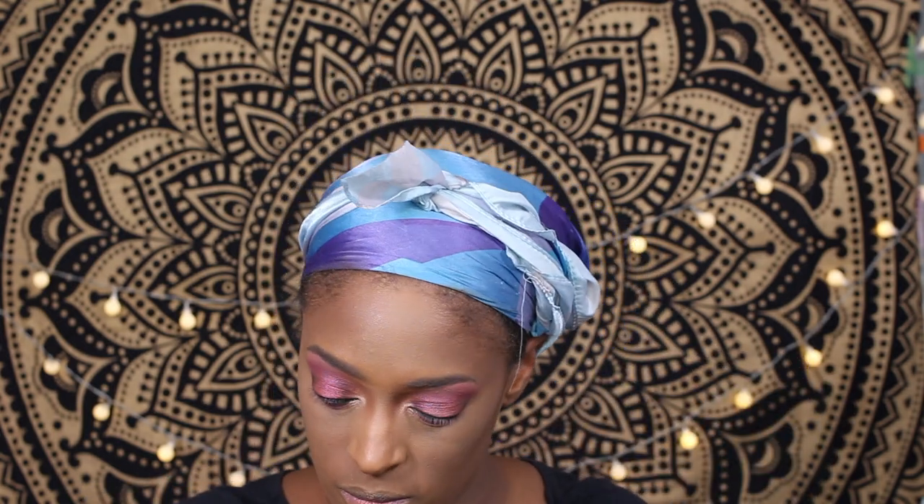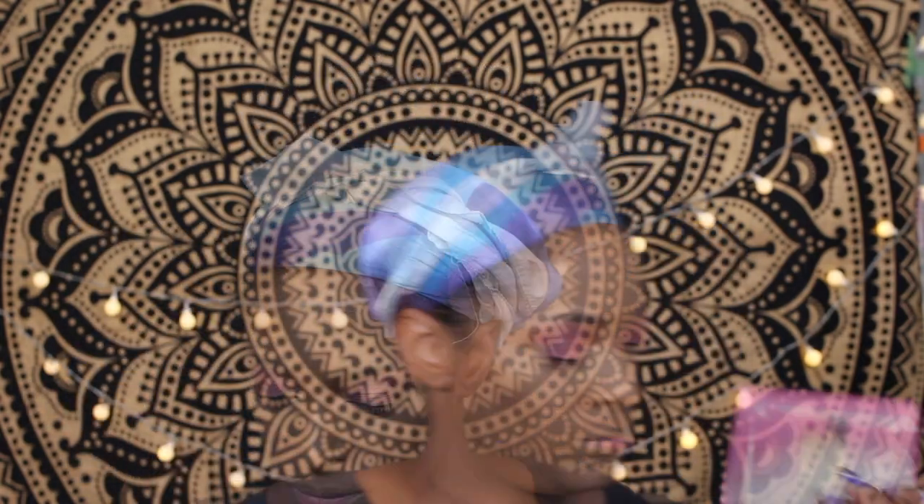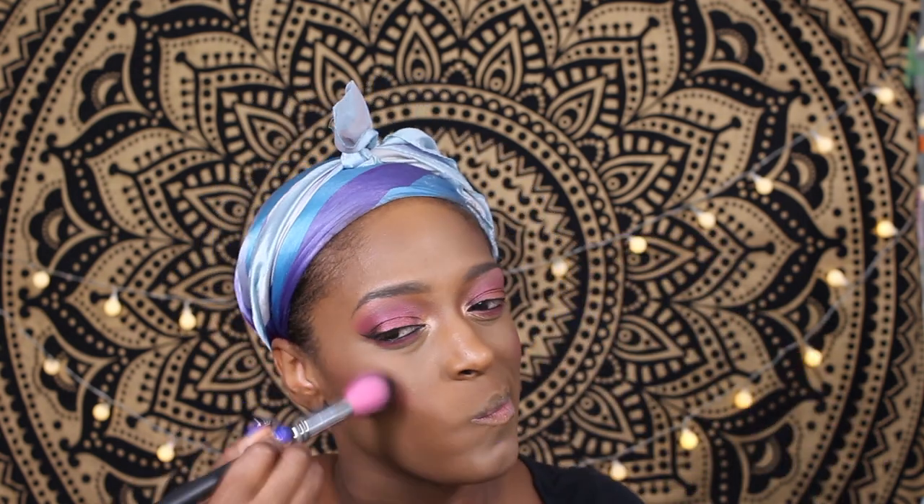I set the rest of my face with the Namib setting powder from Juvia's Place as well. Then I go in with the first shade — my transition shade — and use that as my blush. Then you'll see me trying to figure out a lip color, which I wasn't sure about at first.